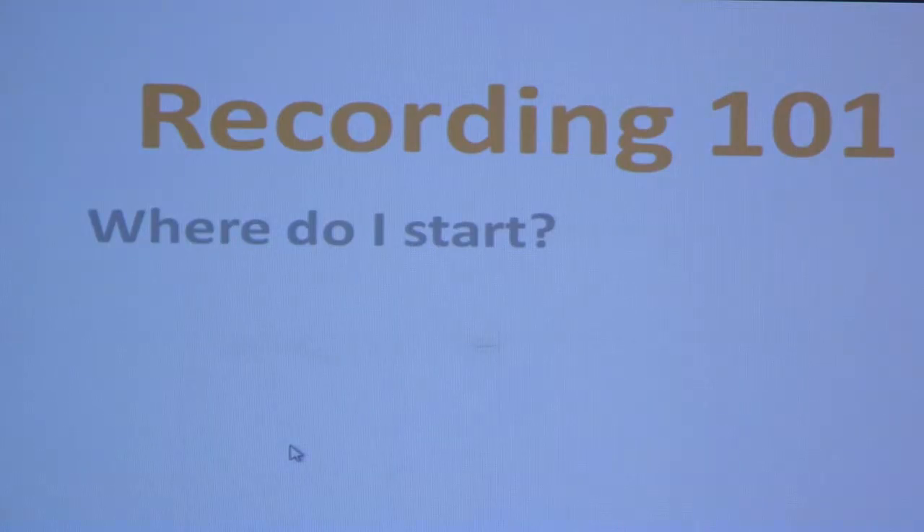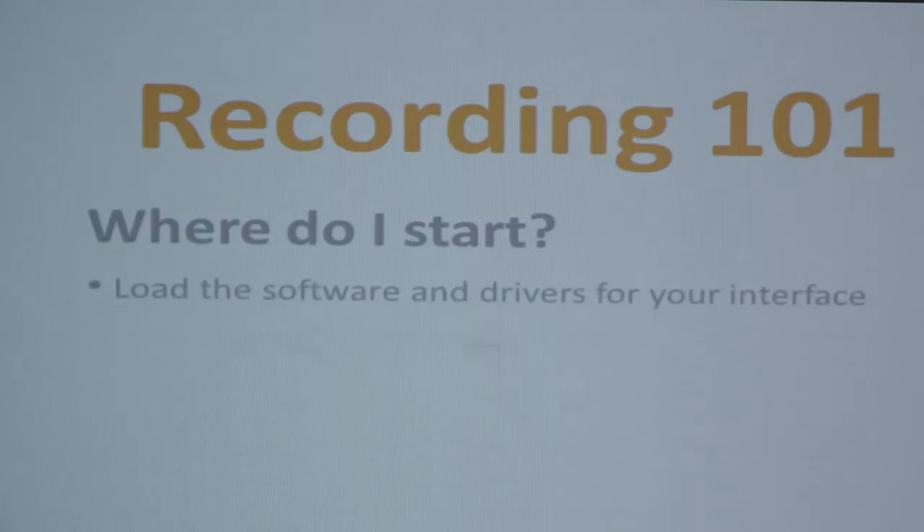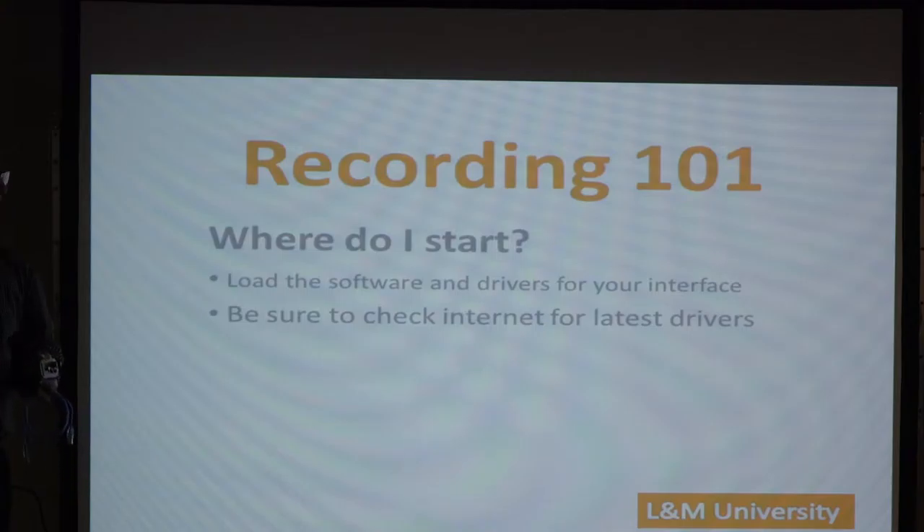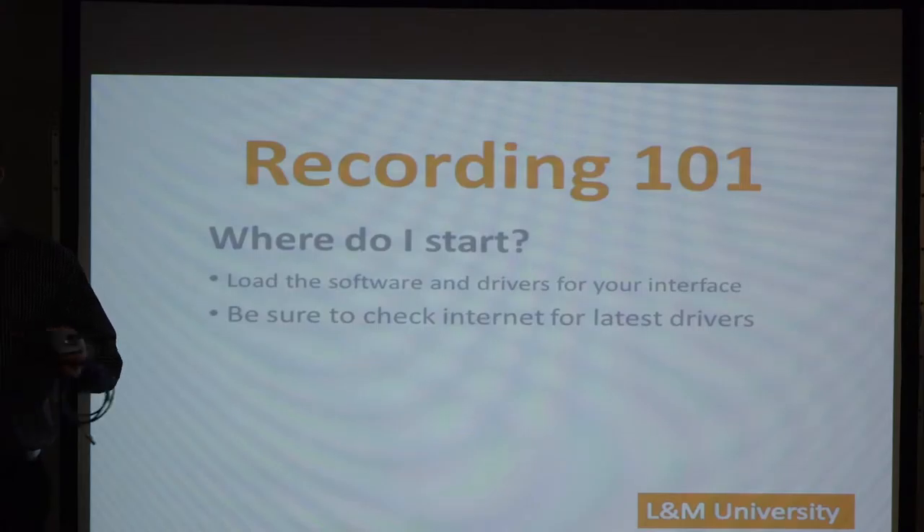As with anything you buy for the computer, the first thing you want to do is load the software and the drivers. Take out the disk, put it in the computer, and load the software. Many computers don't have disks anymore, so go to the internet and get the latest drivers. When a device is made, it sits on the manufacturer's shelf for a month, then at the distributor for a month, then at the retail store. By the time you open it, the drivers are old — so go online and download the latest ones.